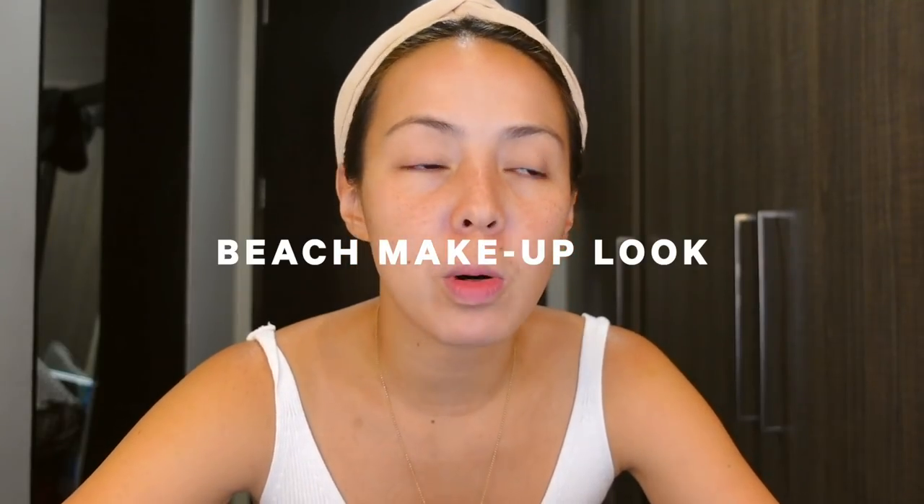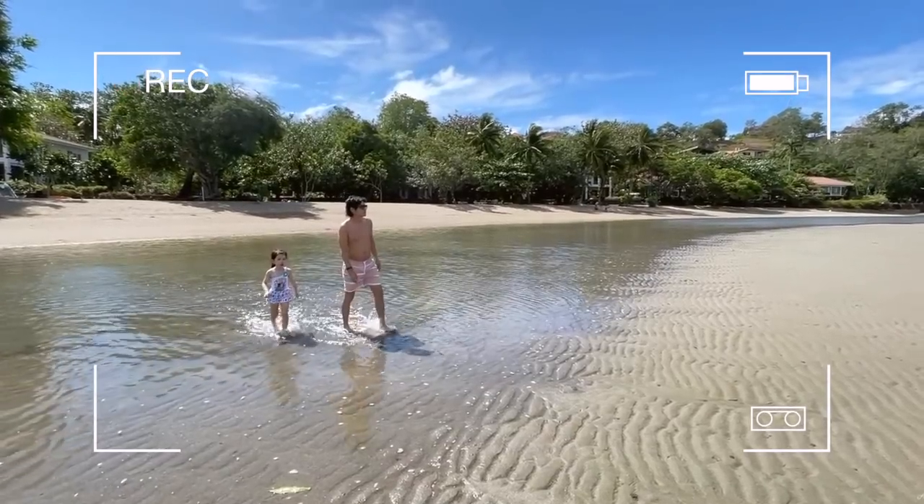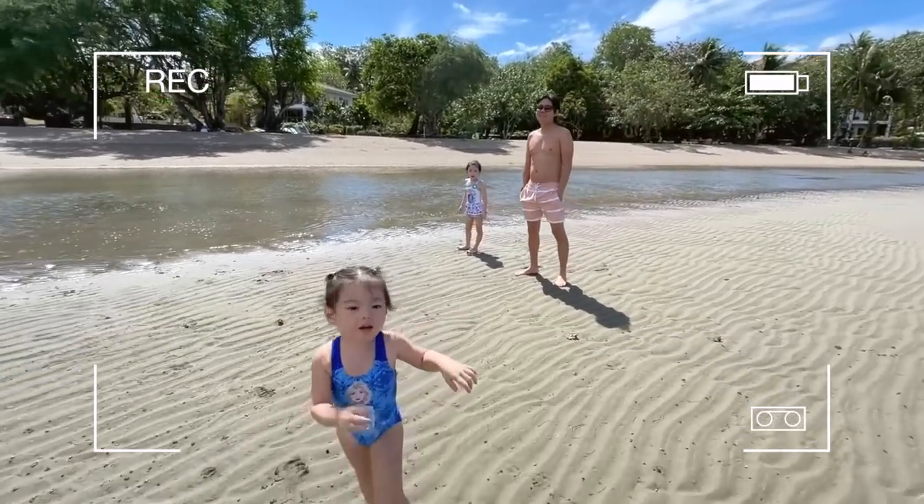Welcome to the vlog! This is all about my beach look makeup, or my summer makeup. A lot of you were asking online what I use. We just got back from a short trip in Batangas with the family. I don't know if you noticed but I kind of got a little tan and I'm sunburned at the back. What do I use when I go to the beach?